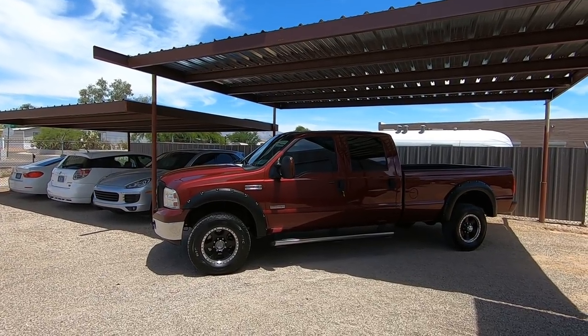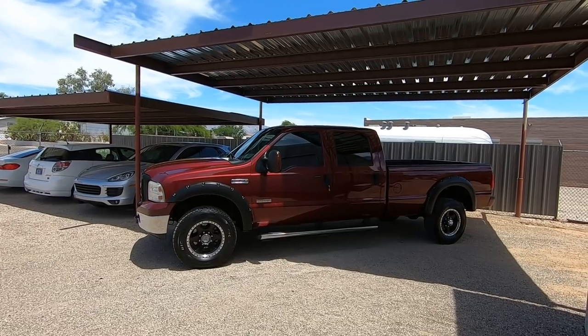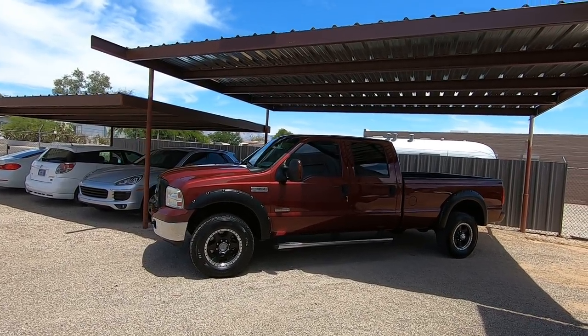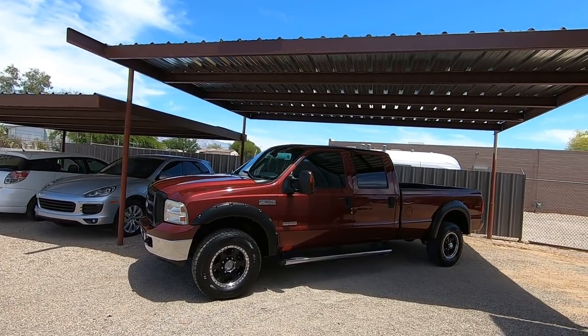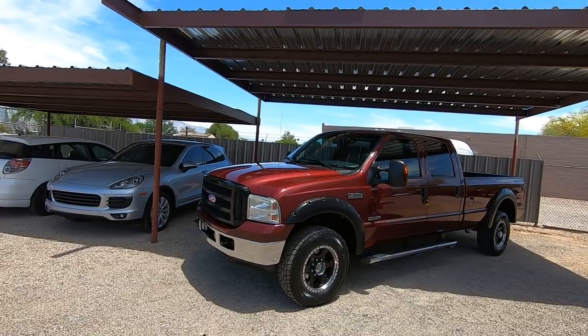Truck has 181,224 actual miles. It was purchased directly from a dealer in Phoenix and it's a really nice truck. We drove it back from Phoenix, ran great.